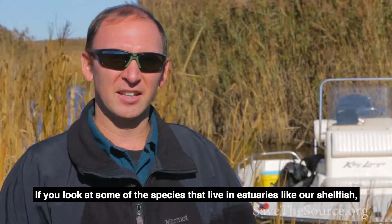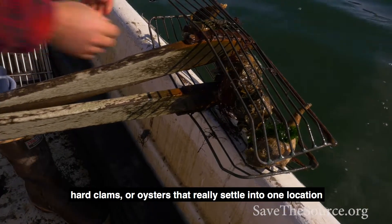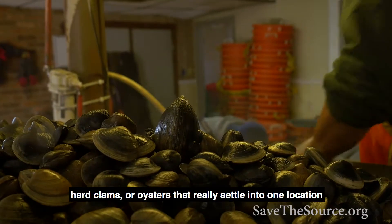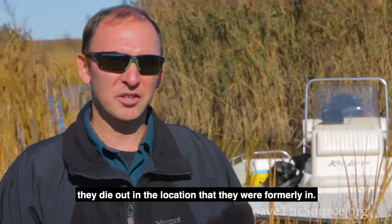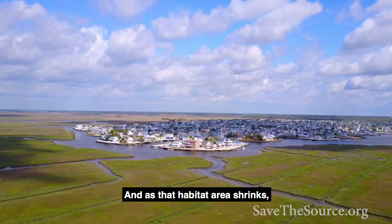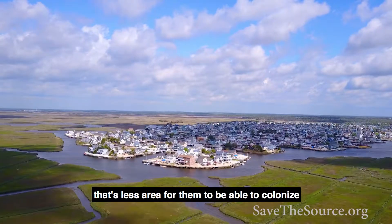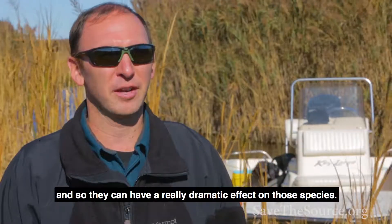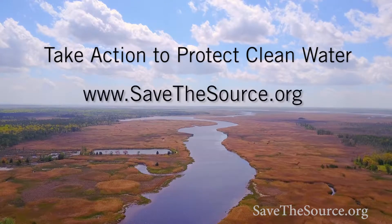If you look at some of the species that live in estuaries like our shellfish — hard clams or oysters — they settle into one location and aren't very mobile. They die out in the location they were formerly in. As that habitat area shrinks, there's less area for them to colonize, and that can have a really dramatic effect on those species.